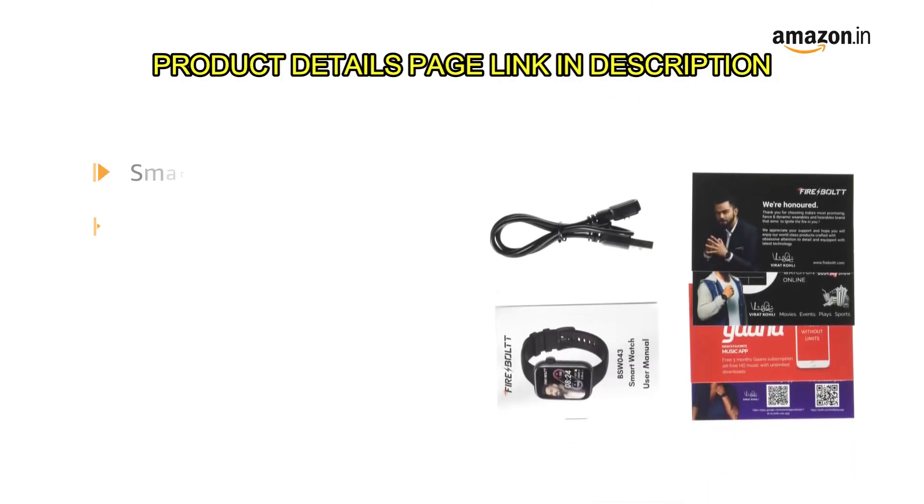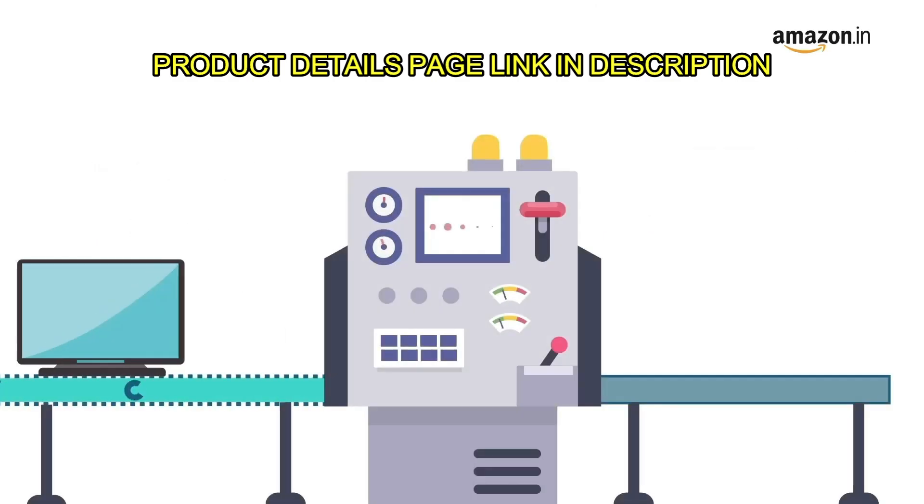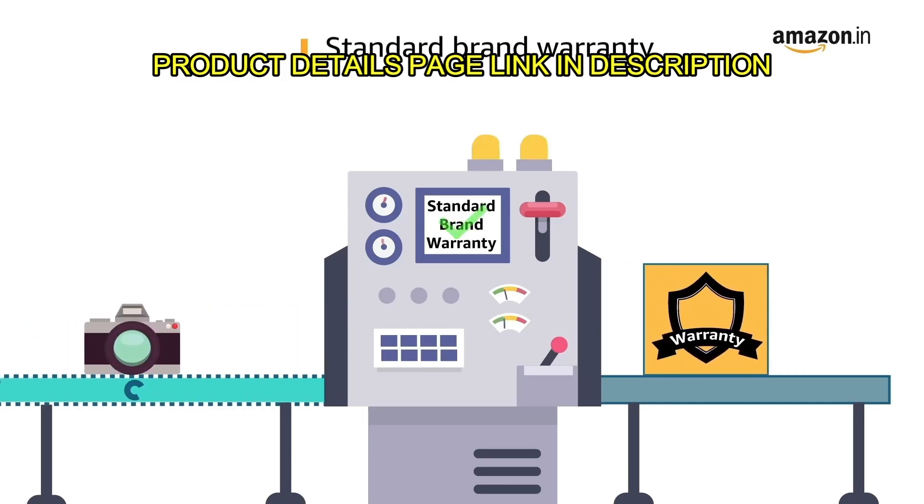The box contains the smartwatch, manual, magnetic charger and warranty card. This product comes with standard brand warranty.